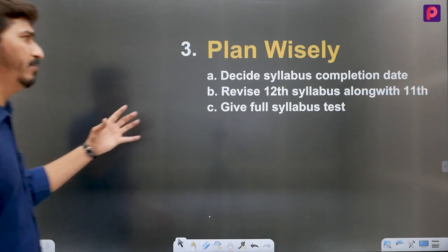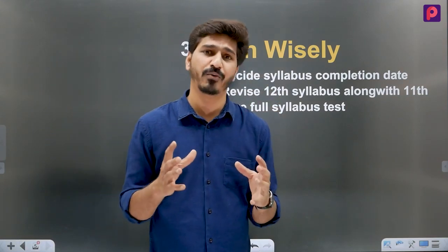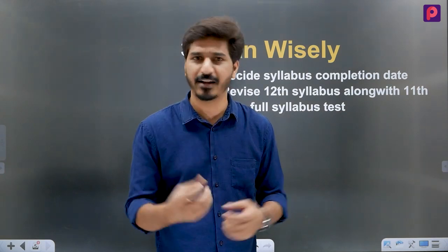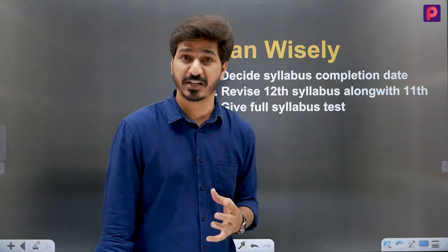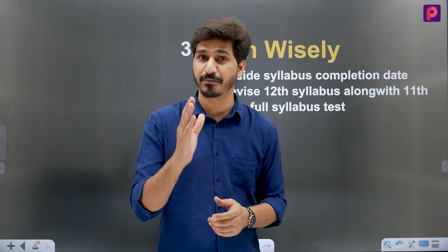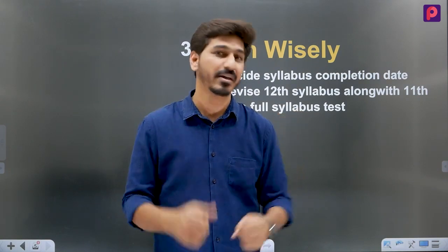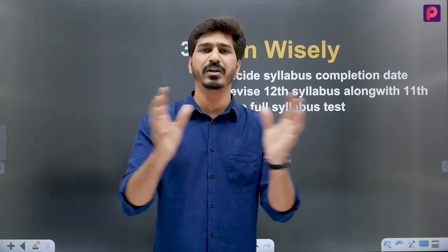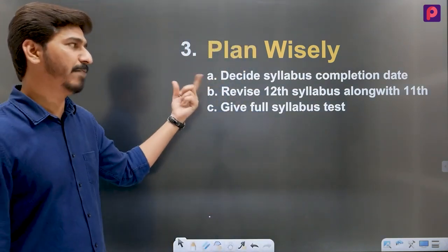Two points are clear. The third point, which is important and tricky, is to plan wisely. A smart strategic person always plans their victory. First, decide your syllabus completion date — I will give you this date: end of September. End of September is your syllabus completion date. Before that, you complete the 12th syllabus, study well, and revise. You have to complete and be ready by September, and after September you will do revision.